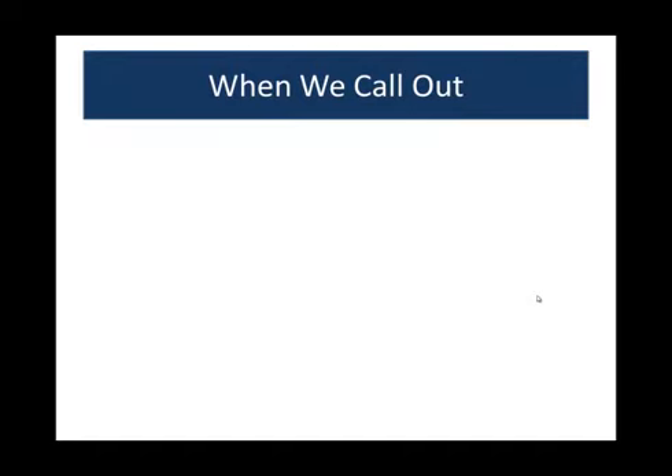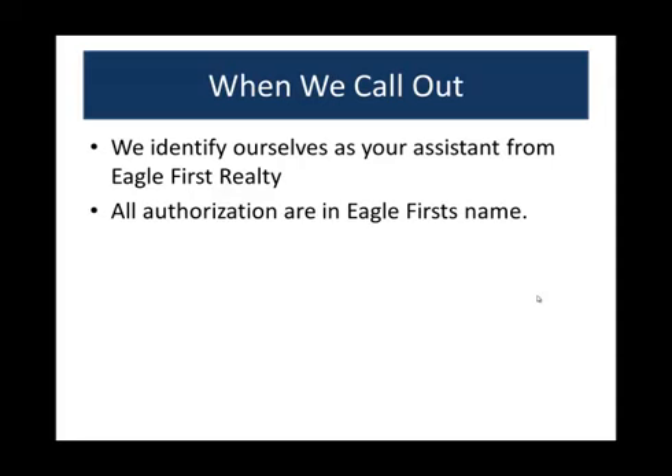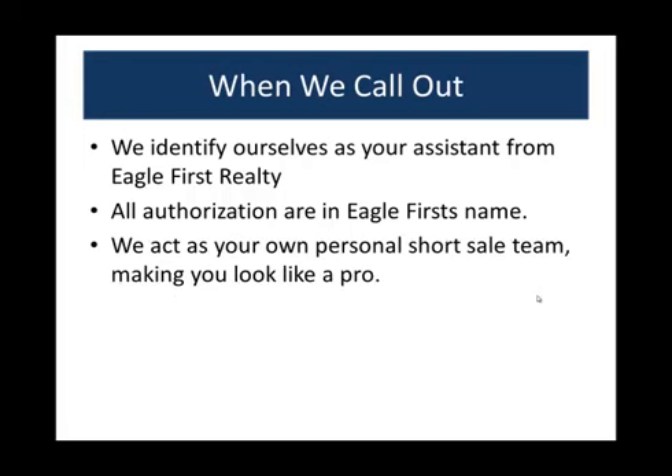When we call out, we call from Eagle First and identify ourselves as your assistant from Eagle First Realty. All authorizations are in Eagle First's name, and we act as your own personal short sale team, making you look like a pro.